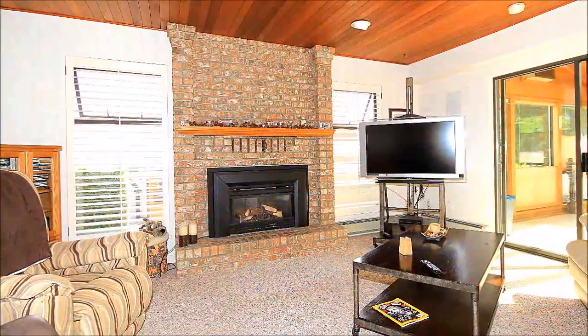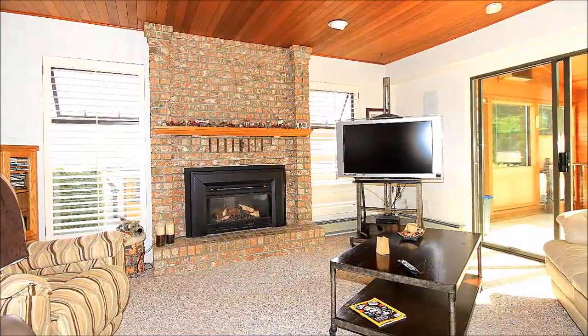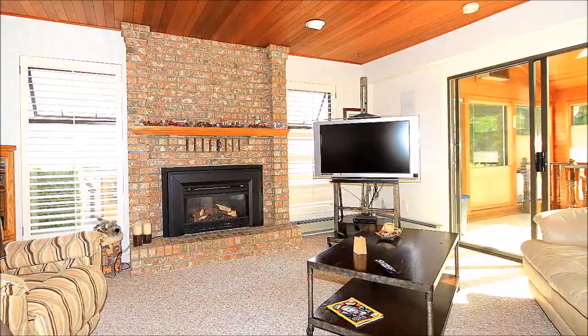Comfortable and relaxed, the family room is the perfect spot for getting cozy in front of the floor-to-ceiling brick fireplace.